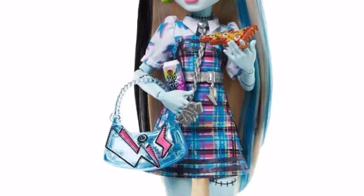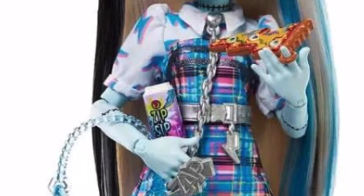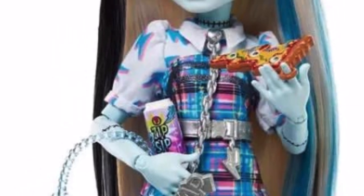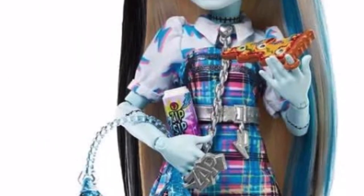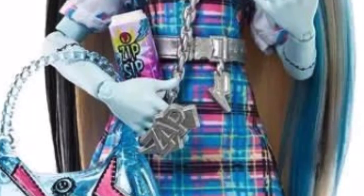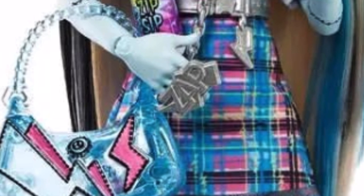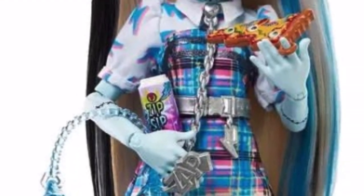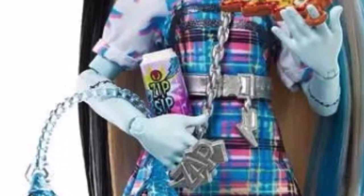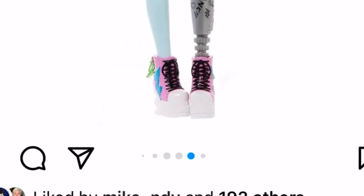Here's Frankie — they look really good. They're wearing a dress with plaid motifs; the sleeve part is attached to the dress so it's all one piece. They're wearing a big belt with a necklace that appears attached to the belt — very intricate, all silver. They have a ring with 'ZAP' written on it, iconic. They come with a purse, a pizza slice, and a little energy drink. The shoes look very similar to the platform shoes from their core release.